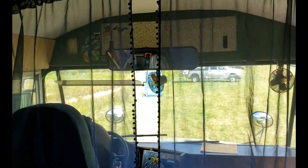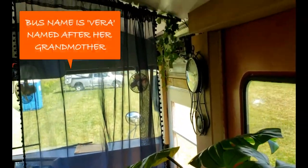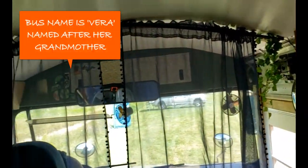I am in the Vera bus. What year is this bus? 2009. And it absolutely has a touch of green throughout the bus, and it's gorgeous. I'm going to show you the door outside.